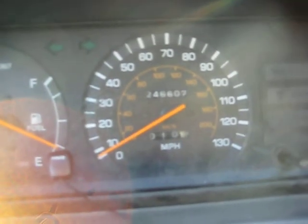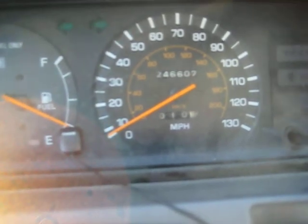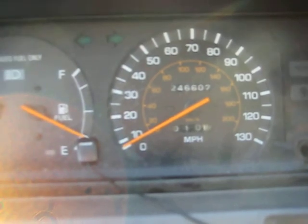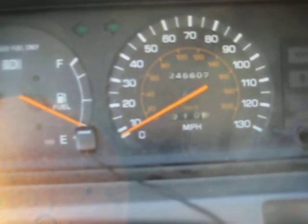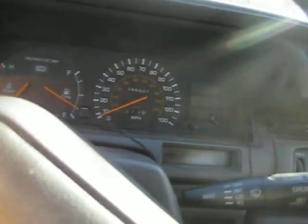There are 246,607 miles on the odometer, and this is still all original. I'm really surprised this car made it to 230 — or 220, actually. Normally I see these things in the junkyard around 220, give or take a little bit more. The key is the best part though — watch this.